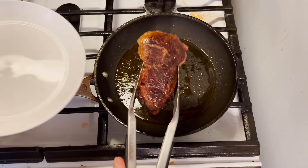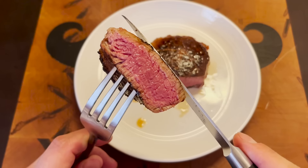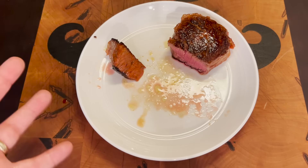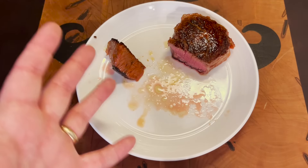Alright, let's give this puppy a test drive. Let's open it up and see how we did. It's rare to medium rare — that's a perfect cut of steak to make. Here we go! The steak itself is delicious. It's tender and moist and it tastes great. The only problem is I can't taste any Clamato on it.